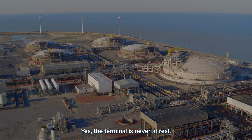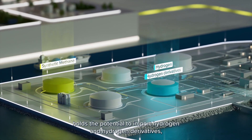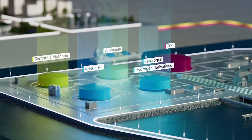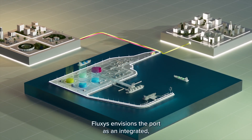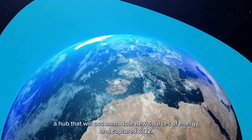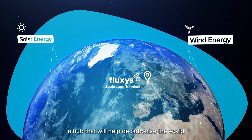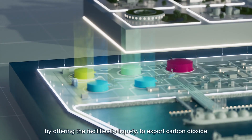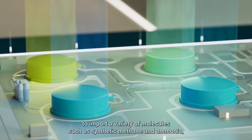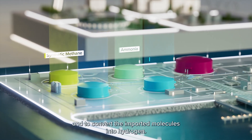The terminal is never at rest. It can already host synthetic methane, and holds the potential to import hydrogen and hydrogen derivatives such as ammonia or methanol, and to export carbon dioxide. Fluxus envisions the port as an integrated, multi-directional and multi-molecule site — a hub that will accommodate new sources of energy and captured CO2, help decarbonize the world, and convert imported molecules into hydrogen.